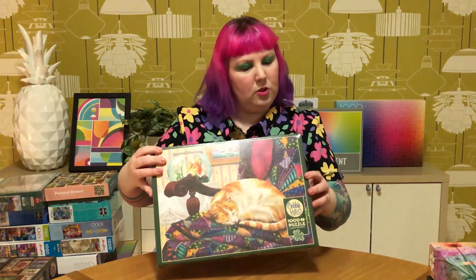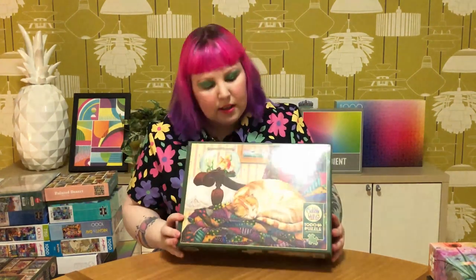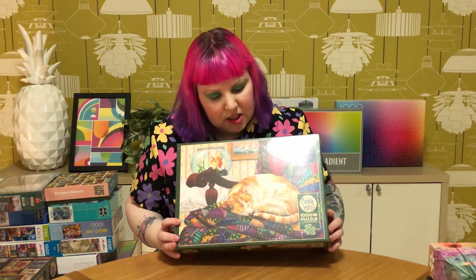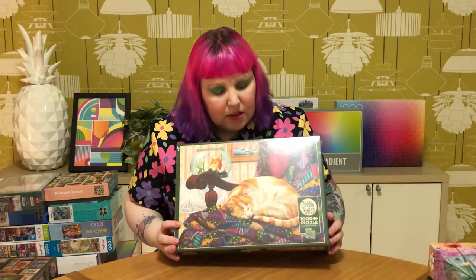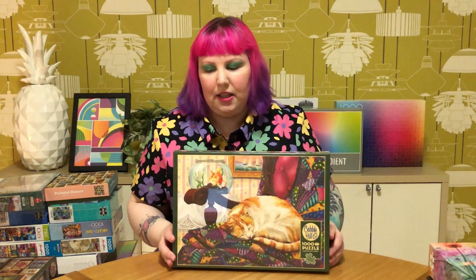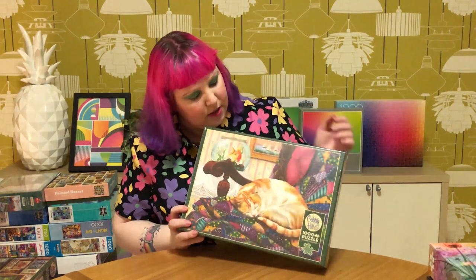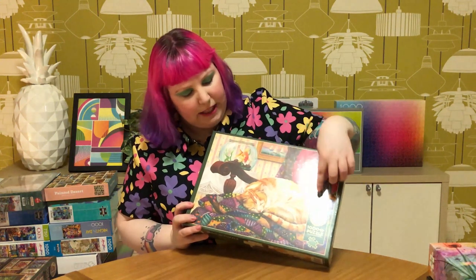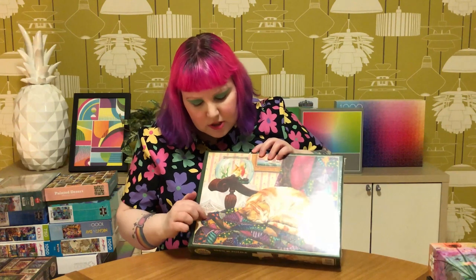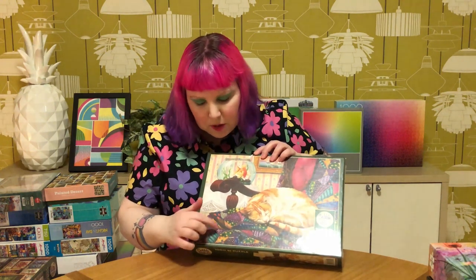The rest are all from Cobble Hill. This one is called Sweet Dreams - just a lovely cat puzzle. It reminds me of my cat Rogue. She's a ginger and looks like a sleeping angel when she's like this. There are some really sweet details - the blanket or quilt it's sleeping on has all cute little cat-related things like fishies, mice, and birdies. Just really sweet.